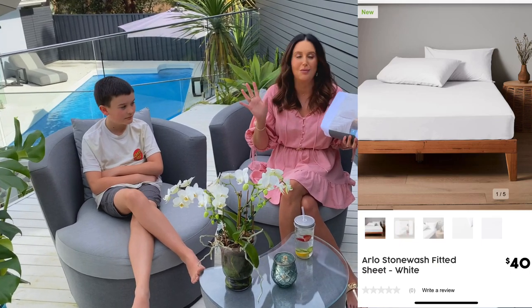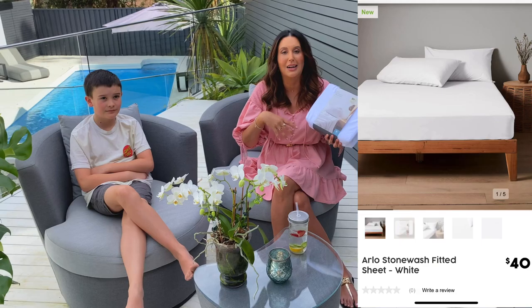My husband and I always argue about the top sheet — I like to have one but he hates it, so over our 20 years together I've given up. We only use the bottom fitted sheet. I love that Target lets you just buy the fitted sheet by itself — I've got so many full sheet sets in the cupboard taking up space that we never use. This is the Arlo Stonewash fitted sheet.